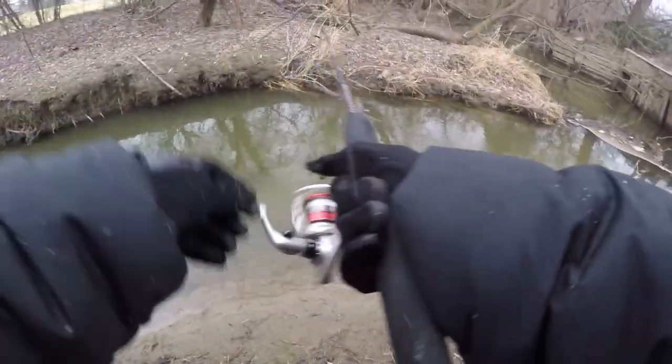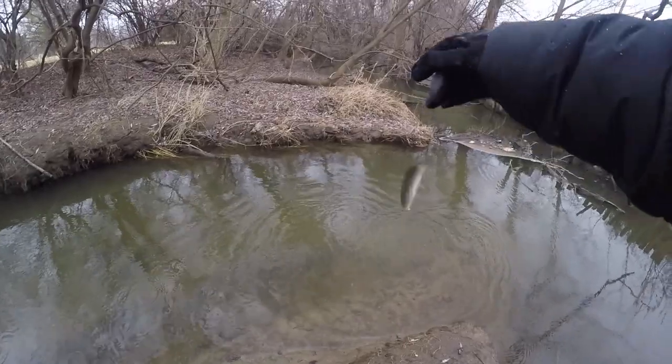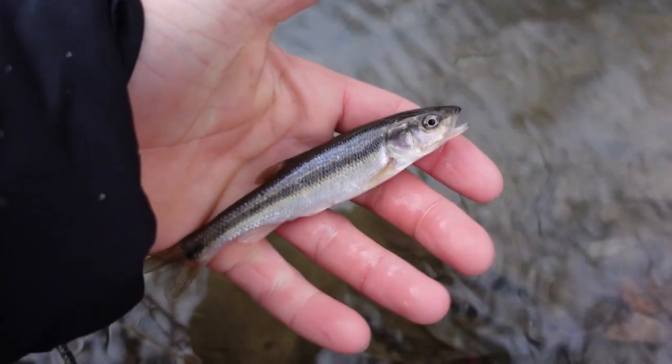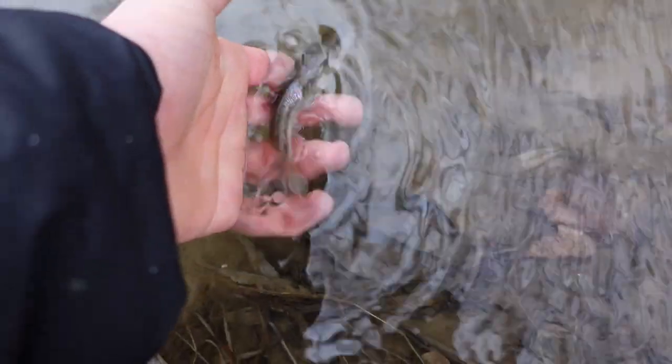There we go, that's a fish! Number three of the day — looks like we got another little creek chub. Still a lot of fun to catch on ultralight tackle. There he goes back in the water.